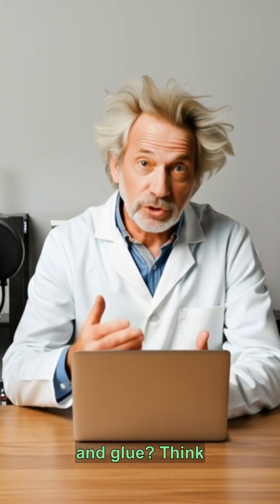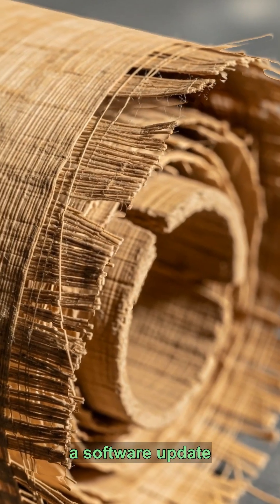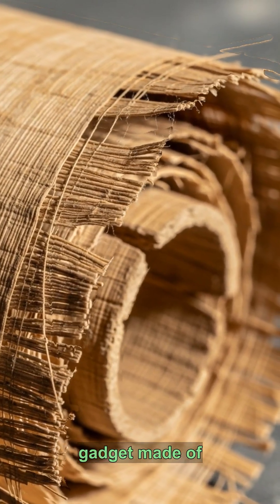Think a book is just paper and glue? Think again. Your entire library is basically a software update for an ancient gadget made of goatskin.